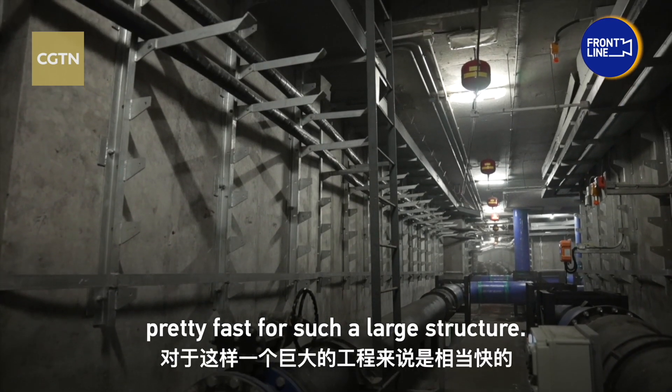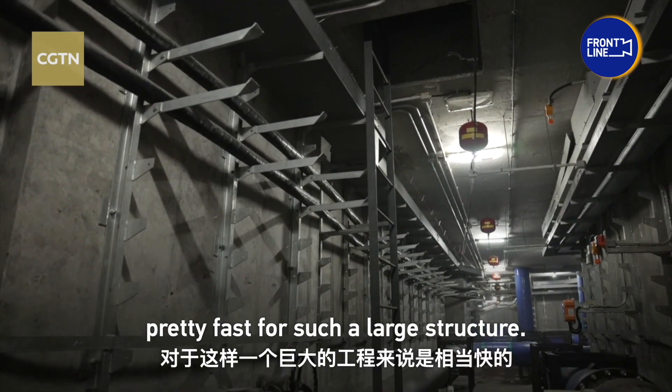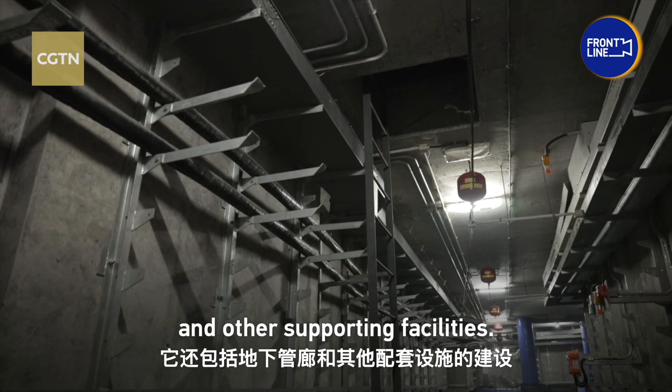Construction took two years — pretty fast for such a large structure — including the underground tunnels and other supporting facilities.